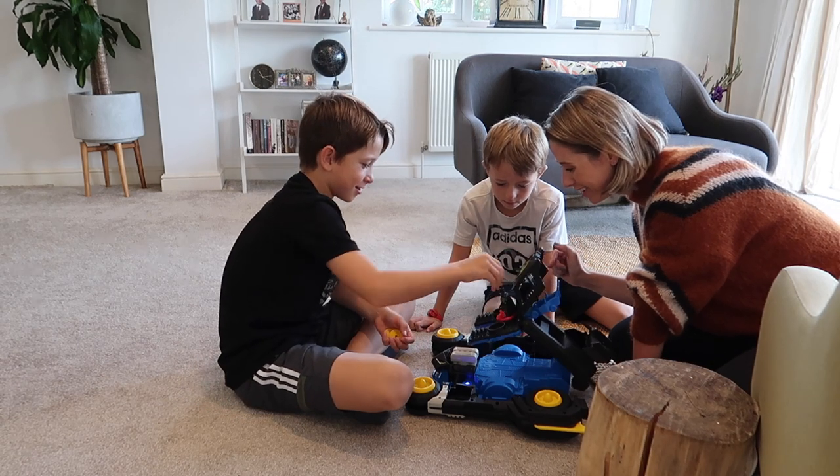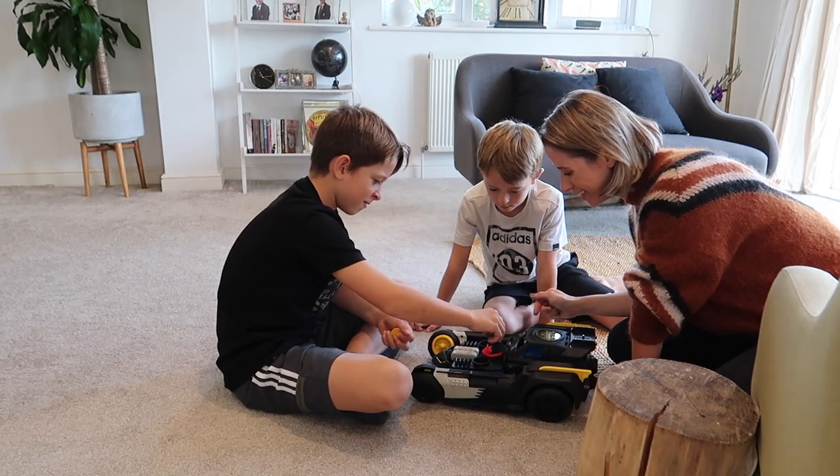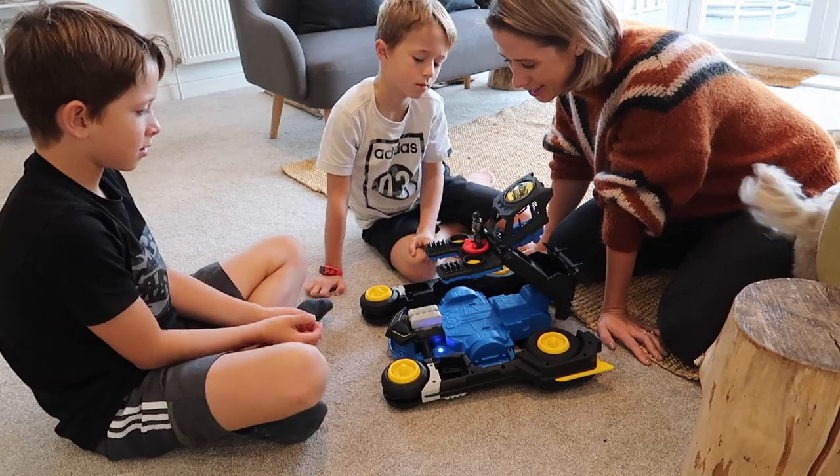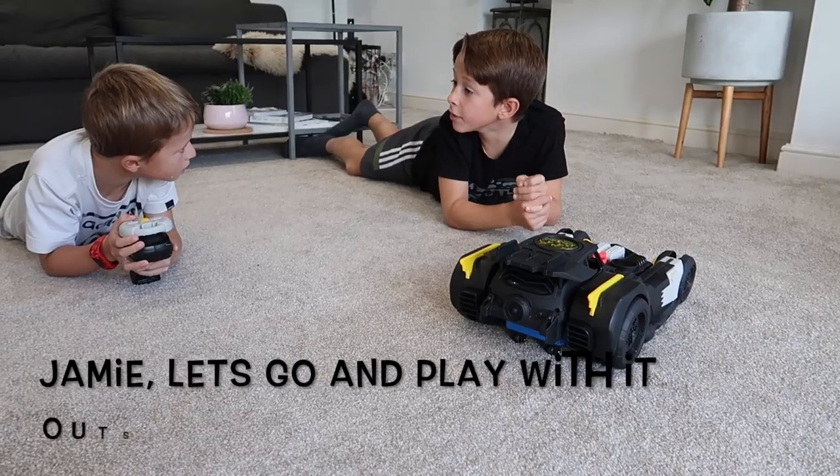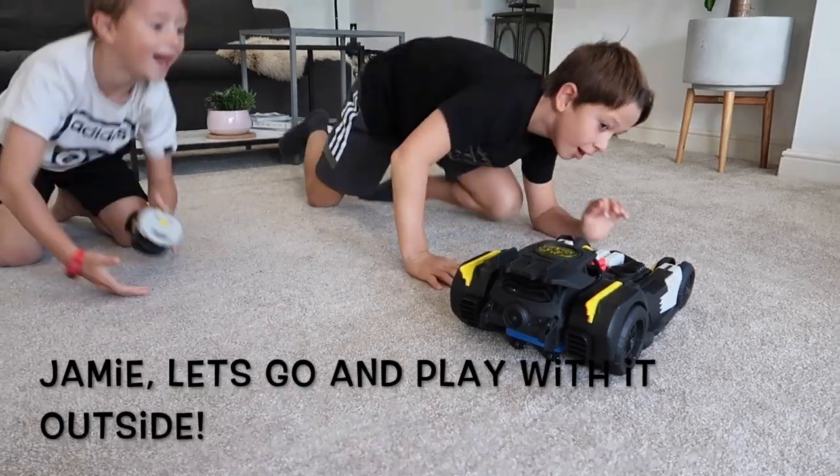Oh, that's so cool! Jamie, let's go and put it outside. Let's go.